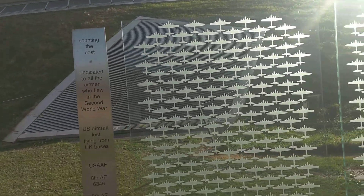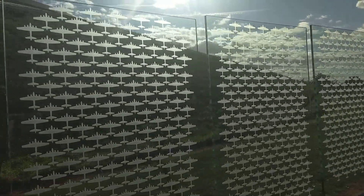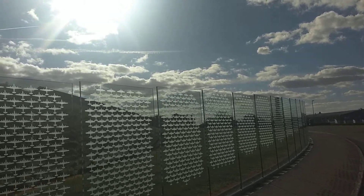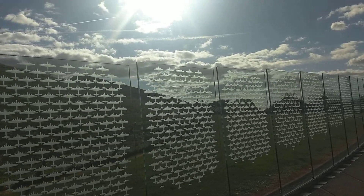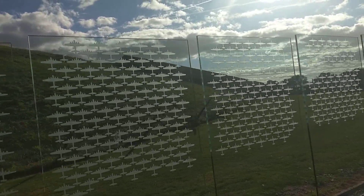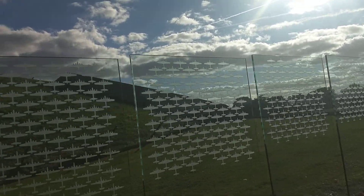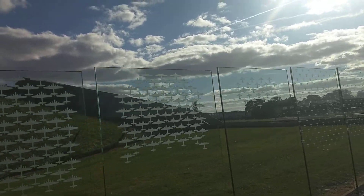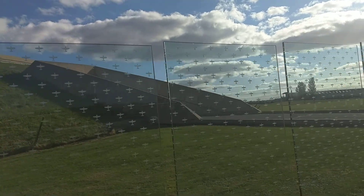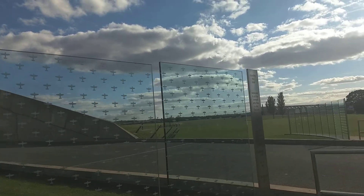This is a mockup of all the American aircraft lost in World War II flying from UK bases. This thing wraps around this entire half of the building here in Cambridge at the Imperial War Museum, giving you some sense of how big the Air War was. It's a massive piece — it goes about another 100 feet, and it continues over there on the other side.